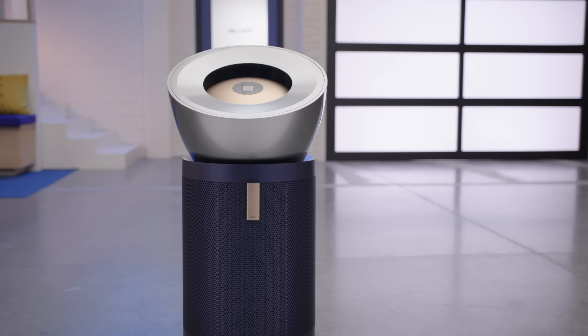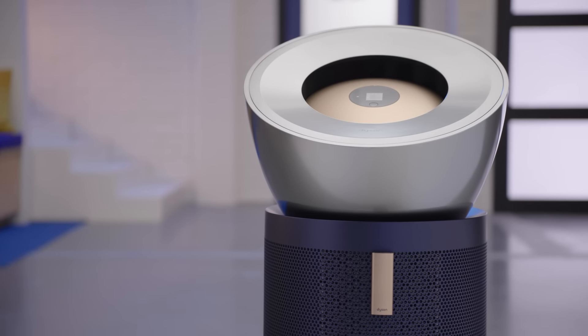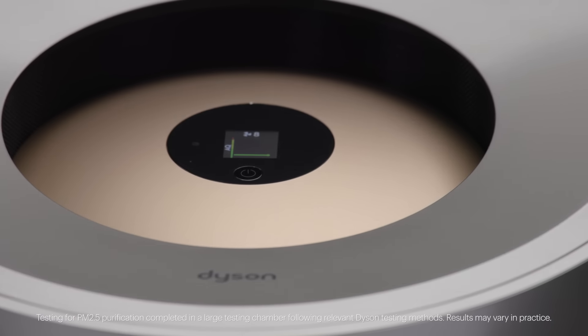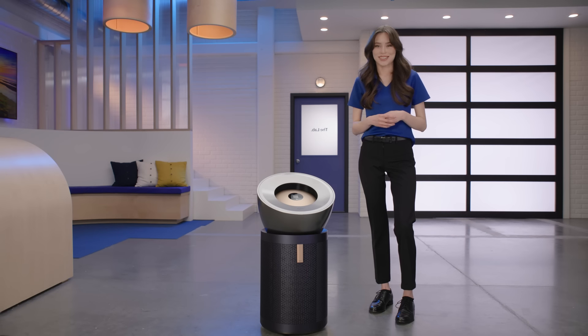This is the Big and Quiet BP03 model. It's engineered for large spaces and uses cone aerodynamics to project purified air over 32 feet. Adjust the angle of the airflow to 0, 25, or 50 degrees, or try out breeze mode to feel a nice breeze indoors.